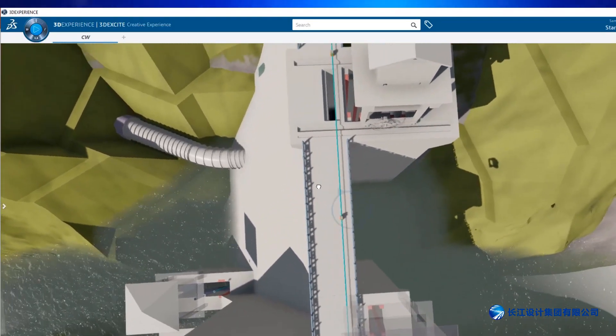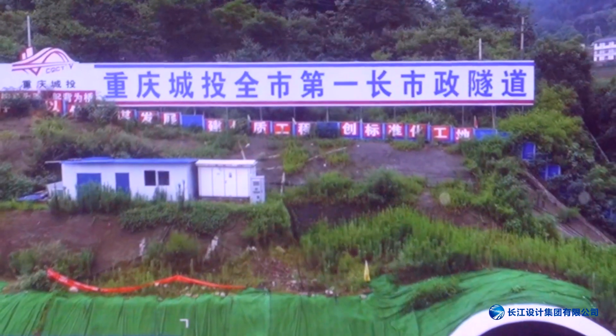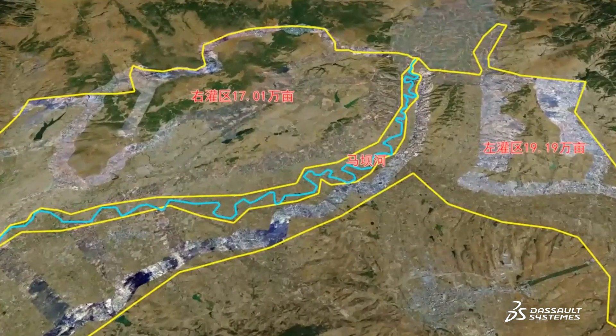Communicating with a construction company became very intuitive and visual. We no longer need blueprints. Everything we need is in the 3DEXPERIENCE model and potential issues are obvious at a glance. This has improved our design quality drastically.